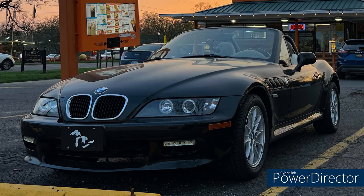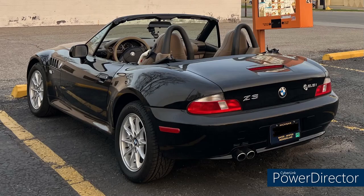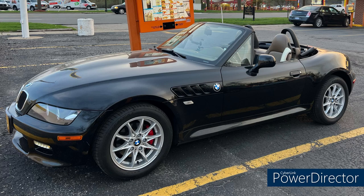Next up we have Justin and Christina from Michigan with their 2001 2.5-liter five-speed roadster with 120,000 miles. They bought it last fall and have done a bunch of work including a CCV replacement, an oil filter housing gasket replacement, a DISA valve rebuild, some rust remediation, new rear subframe bushings, sway bar links, transmission mounts, new transmission and differential fluid, door handle gaskets, and they put on Z4 wheels with Continental tires.